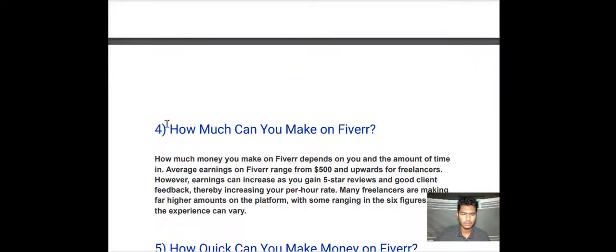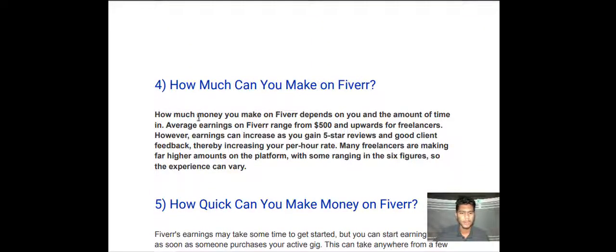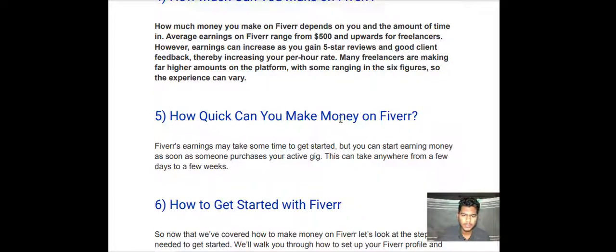How much can you make on Fiverr? How much money you make on Fiverr depends on you and the amount of time you put in. Average earnings on Fiverr range from $500 and upward for freelancers. However, earnings can increase as you gain five-star reviews and good client feedback, thereby increasing your per-hour rate. Many freelancers are making far higher amounts on the platform, with some ringing in the six figures.